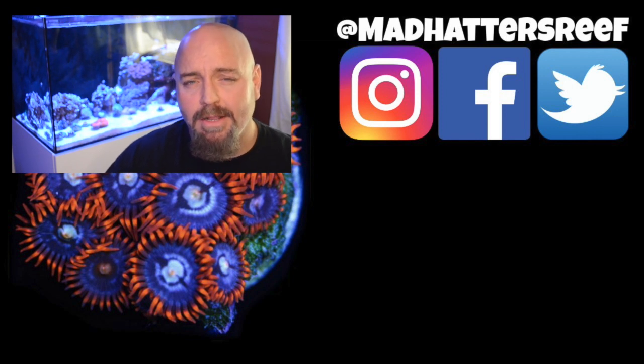That's going to do it for today's video. I want to thank you for joining me. If you're new to the channel, don't forget to hit that subscribe button and the bell so you can be notified every time I upload a new video. If you enjoyed this one, make sure you hit the thumbs up, and I'll see you back here next week with a brand new video.